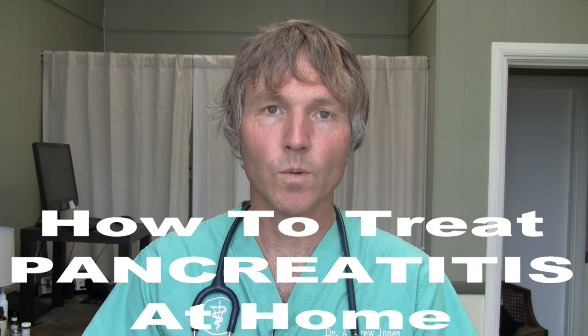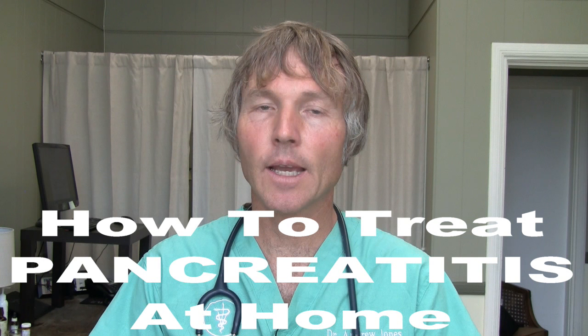This is Dr. Andrew Jones. In this edition of Ennery Secrets, I'm going to discuss pancreatitis in dogs and cats and how you can treat your mildly affected animal at home.